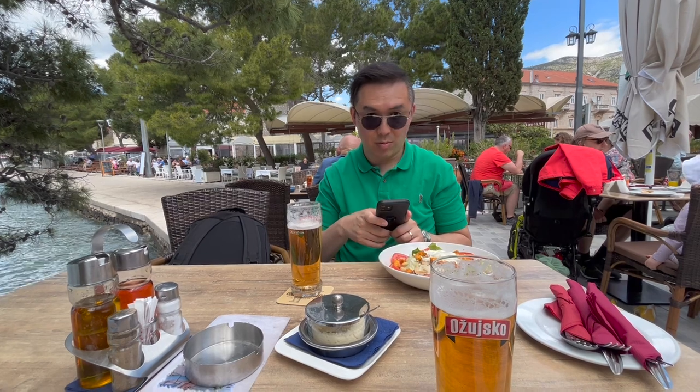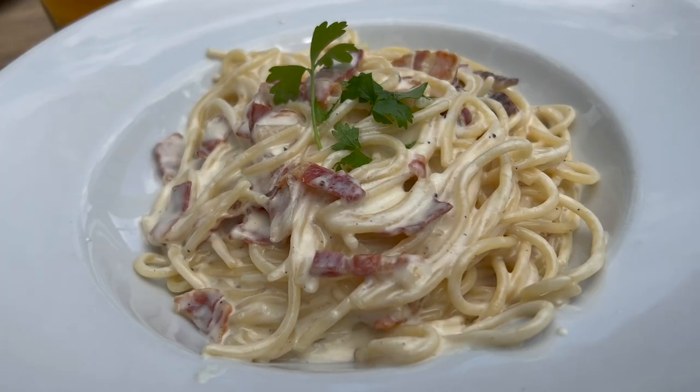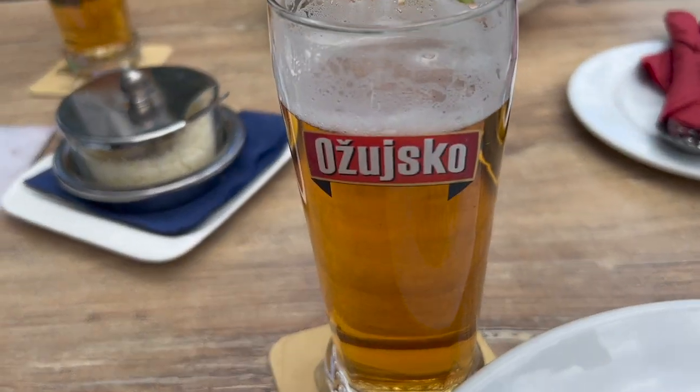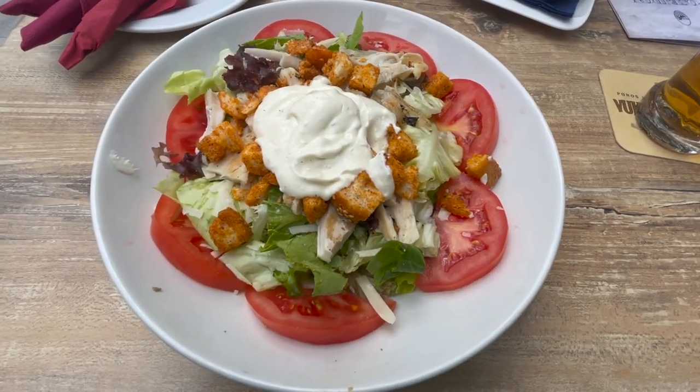It's almost time to leave Kavtat, but before we go, it's time for lunch. I'm having a spaghetti carbonara with a local beer, and I'm having the chicken Caesar salad.